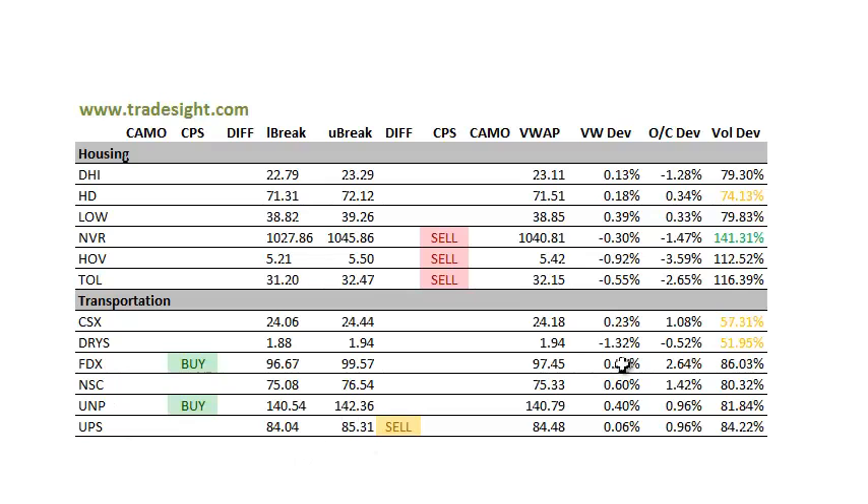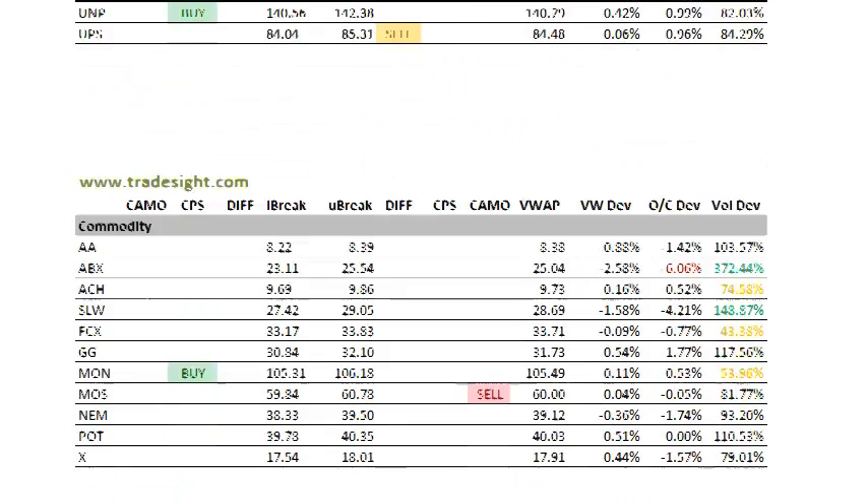Transportations are a little bit mixed. FDX is pretty strong today. Some weakness in some of the others, but on balance they're better to buy as well.